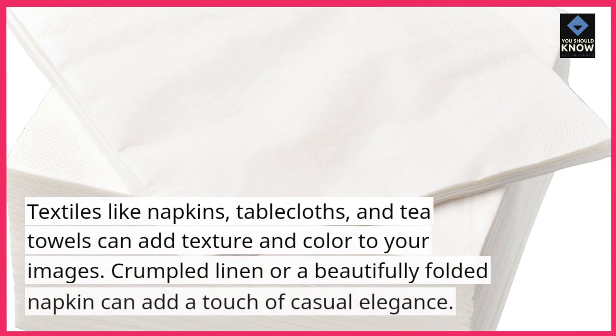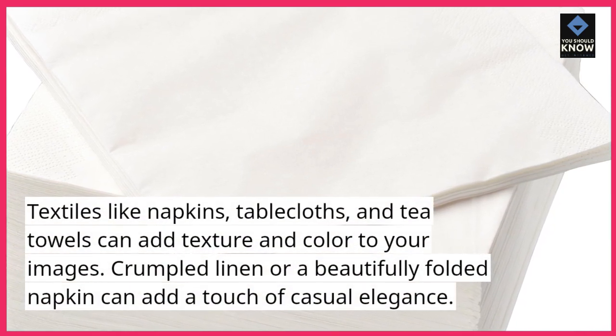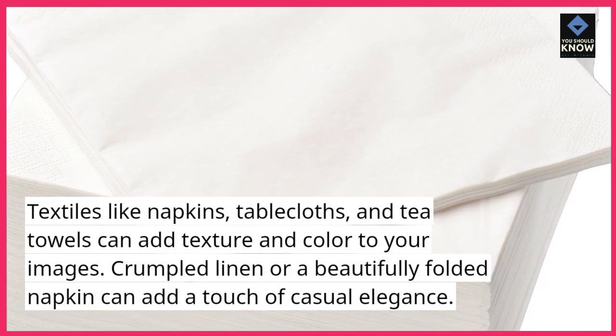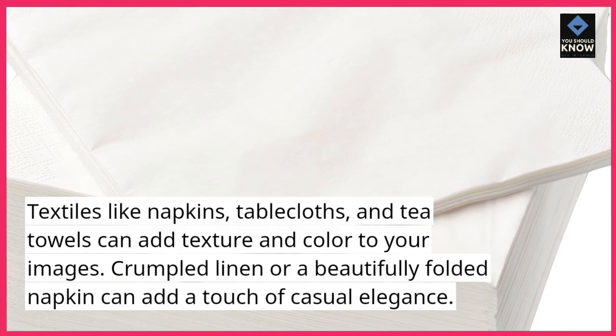3. Textiles. Textiles like napkins, tablecloths, and tea towels can add texture and color to your images. Crumpled linen or a beautifully folded napkin can add a touch of casual elegance.